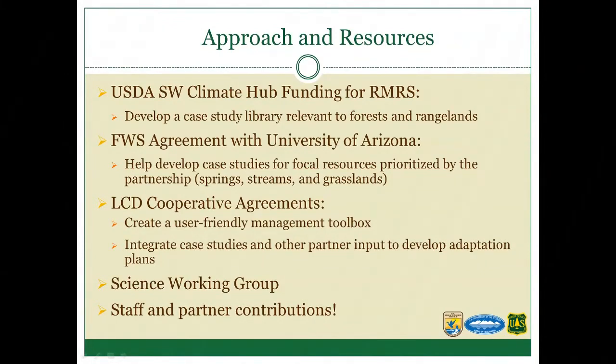Together with Rocky Mountain Research Station, we developed a proposal for the Southwest Climate Hub to develop a case study library relevant to forests and rangelands, which allowed us to hire a half-time graduate student at the University of New Mexico. Fish and Wildlife Service Science Applications Program also put together an agreement with the University of Arizona. Ashley Simpson is helping develop case studies for focal resources — high-priority resources identified by the partnership — with springs, streams, and grasslands as the primary focus.